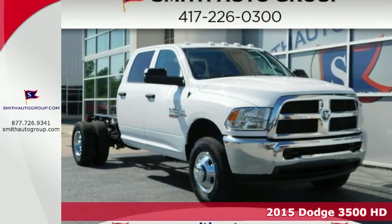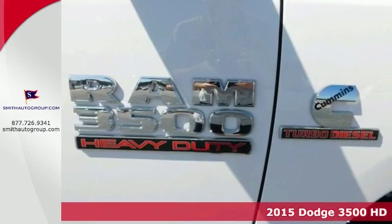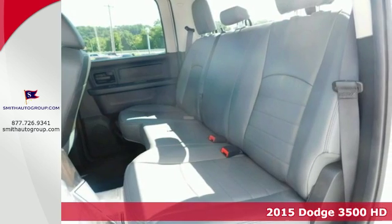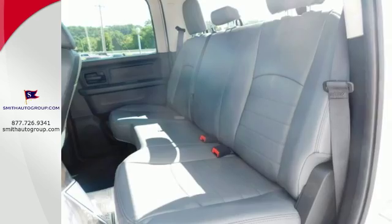It's a 2015 Ram 3500. If you've been looking for a heavy duty truck to haul those heavy loads, but wouldn't mind a little comfort and affordability, this is the one you've been waiting for.